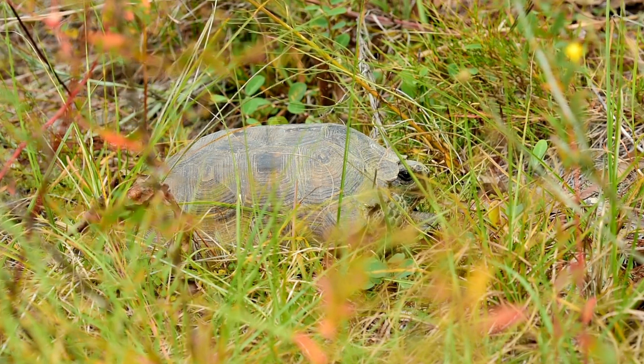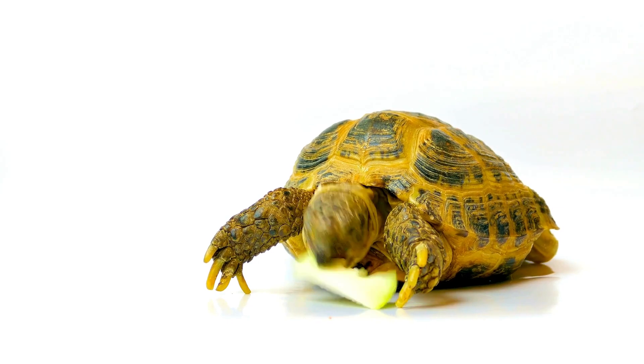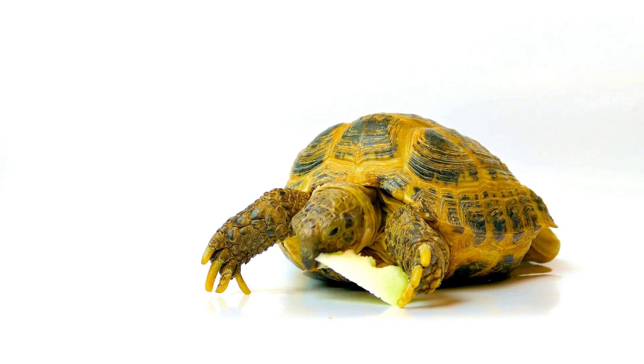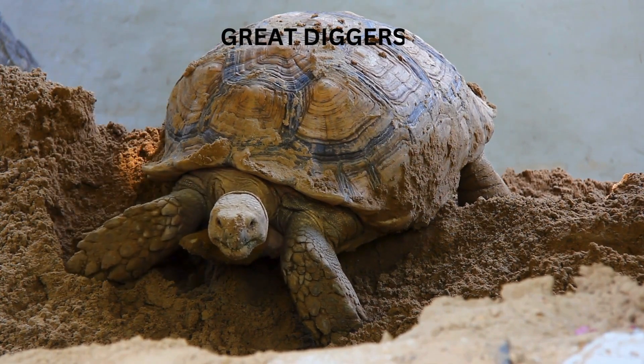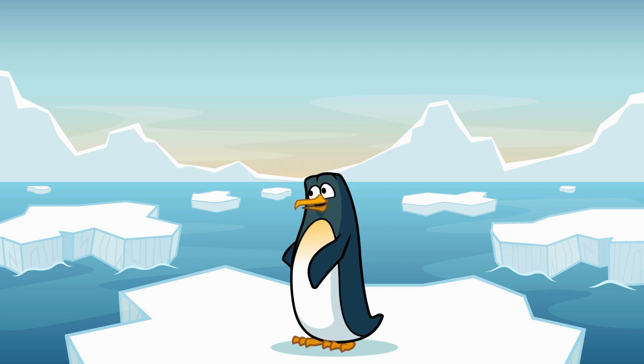Tortoises carry their homes on their backs — they can tuck their heads and legs inside their shells when they feel threatened. Unlike some animals, tortoises are solitary creatures who prefer to live alone and only come together to mate. Tortoises are also excellent diggers, using their strong legs and claws to dig burrows that provide shelter from extreme temperatures.